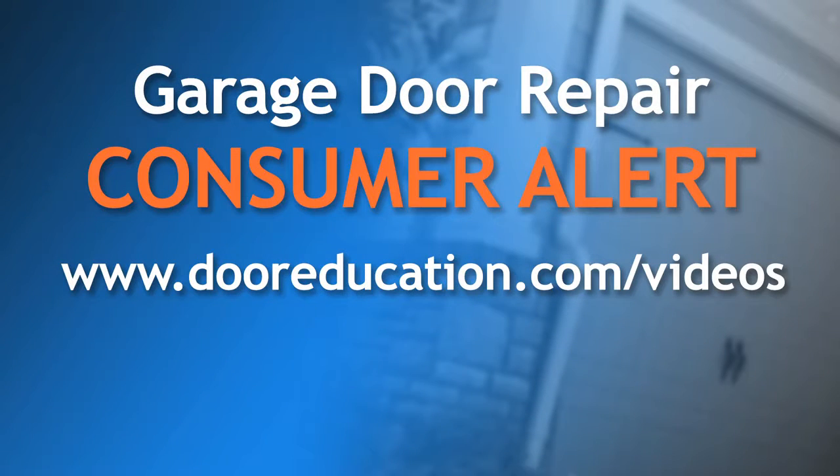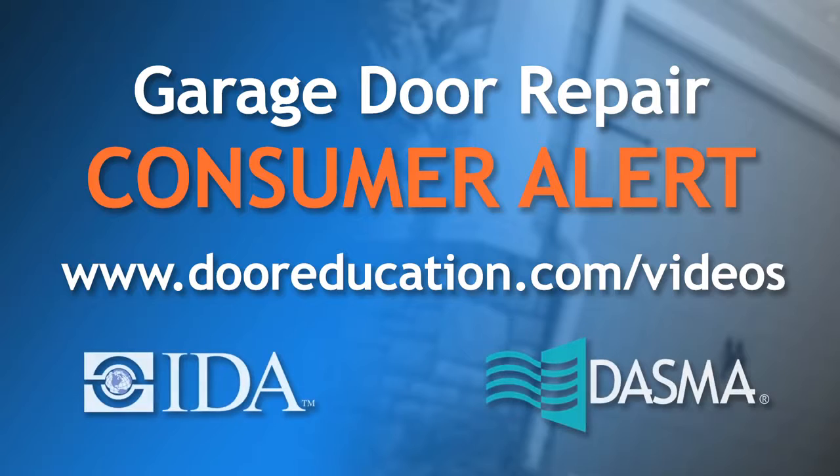For more information, check out our other videos found at the dooreducation.com website. This video is a production of DASMA and IDA, North America's two trade associations devoted to the integrity of the garage door industry.